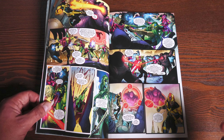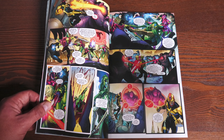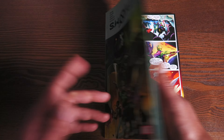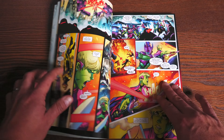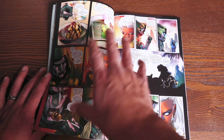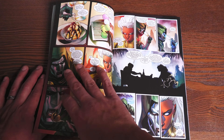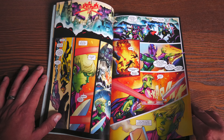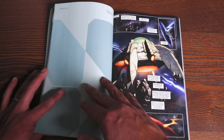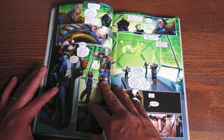Speaking of Al Ewing, next up is SWORD — this is volume two, collecting issues seven through eleven. Now you're probably noticing this skips issue six — well, issue six is part of the Hellfire Gala, so that's collected in the trade paperbacks or the oversized hardcover. This volume jumps right in with issue number seven, dealing with the Empire and the aftermath of the Hellfire Gala.